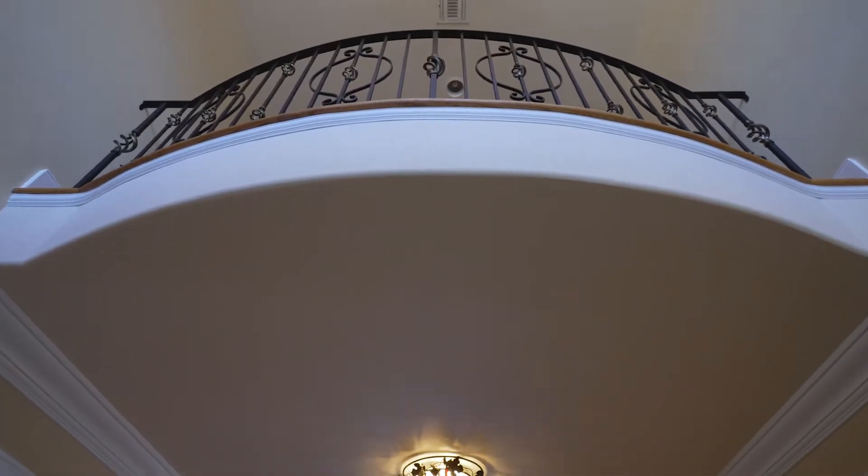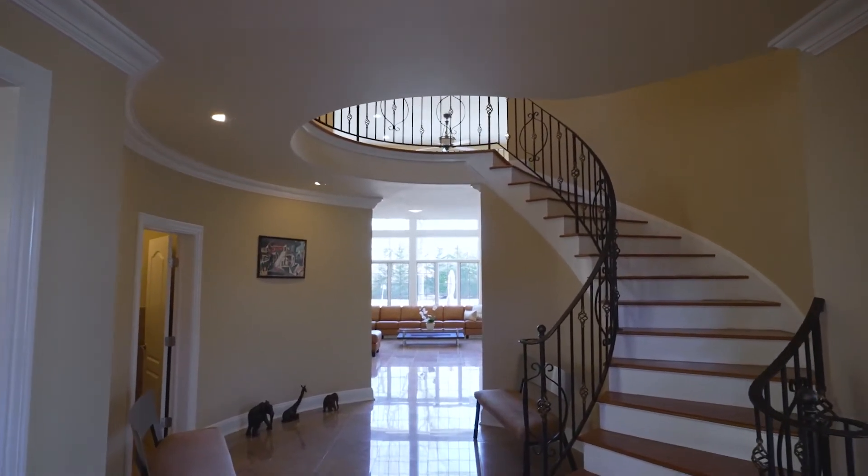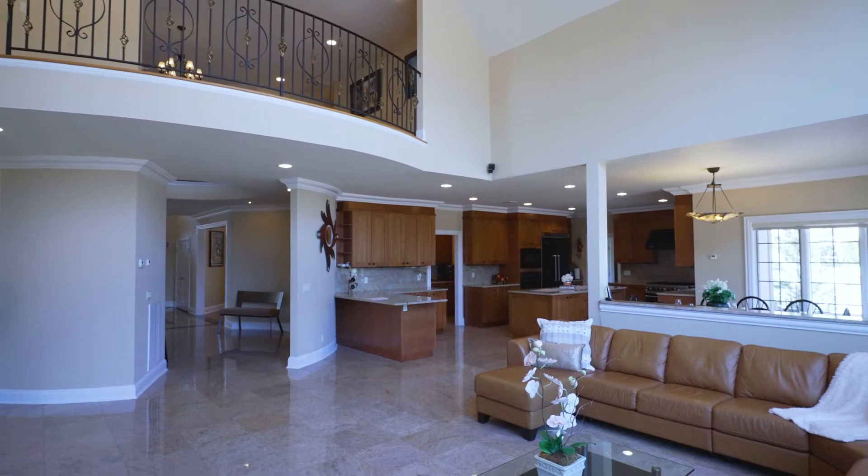It's custom-built mahogany front entry double door opening to a chandelier-studded foyer with sweeping staircase leading to a two-story ceiling.